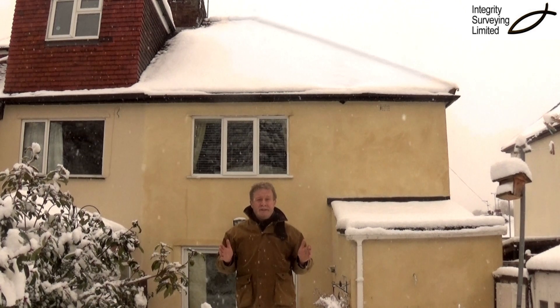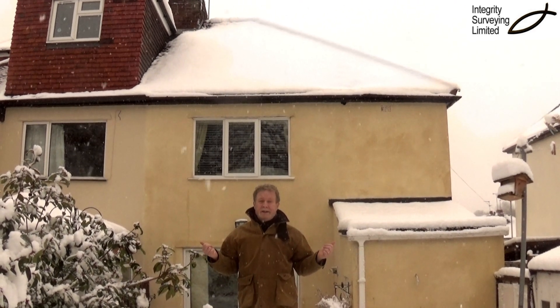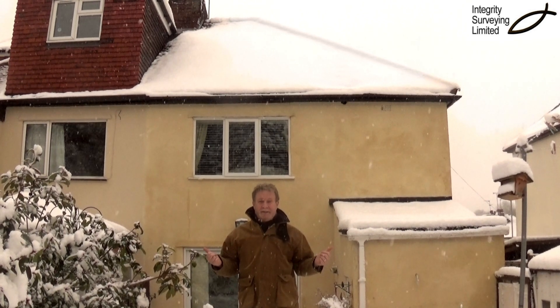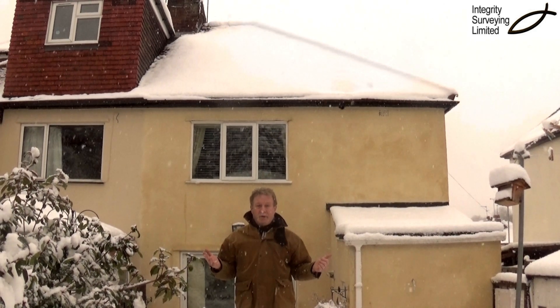But if you can see your tiles while the neighbours have still got snow on their roofs, then it means that you haven't got enough insulation in your loft. It means you're losing heat and it means you're having to use more energy and that's higher bills.